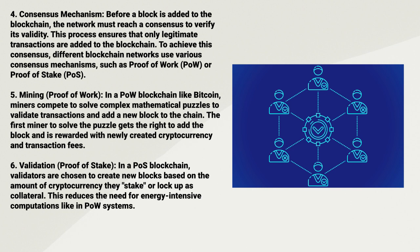Five: Mining. In a Proof-of-Work blockchain like Bitcoin, miners compete to solve complex mathematical puzzles to validate transactions and add a new block to the chain. The first miner to solve the puzzle gets the right to add the block and is rewarded with newly created cryptocurrency and transaction fees.